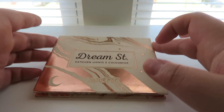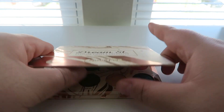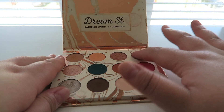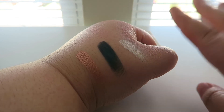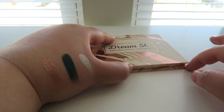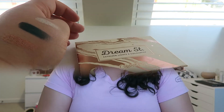Last but not least is the Dream Street palette — a collaboration with Kathleen Lights. I have been watching her for the longest time and I absolutely love her. I want to get her So Jaded palette so bad. This one is awesome — it comes with the most beautiful shimmers ever. So pigmented, super bright and colorful. I take this traveling whenever I go somewhere because it has neutrals, pops of color, and beautiful shimmers.